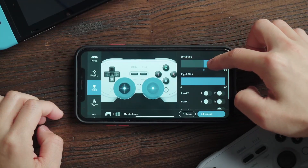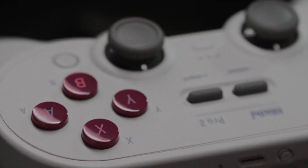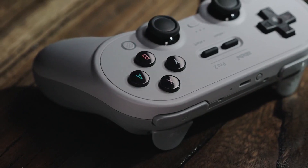To sweeten the deal further, the 8-Bitdo Ultimate software app for Android or iOS lets you remap buttons, tweak the stick, trigger, and vibration sensitivity, and even set up custom macros in your favorite mobile games. All this controller lacks is support for PlayStation and Xbox.